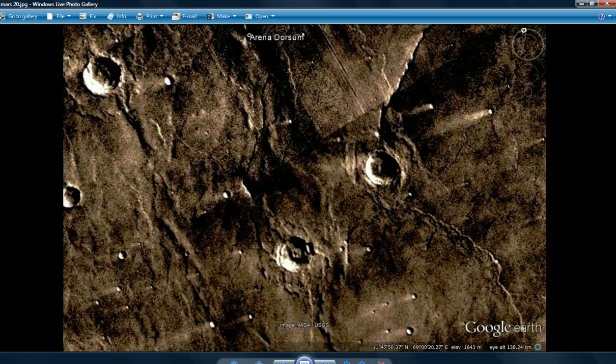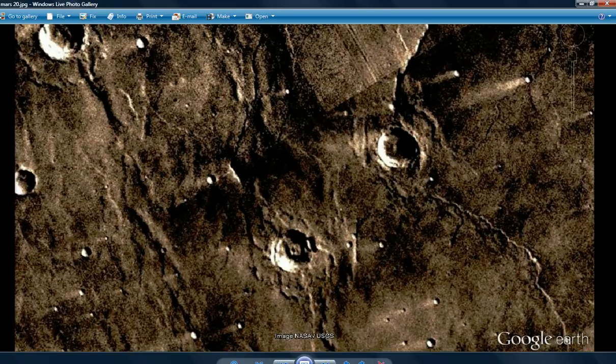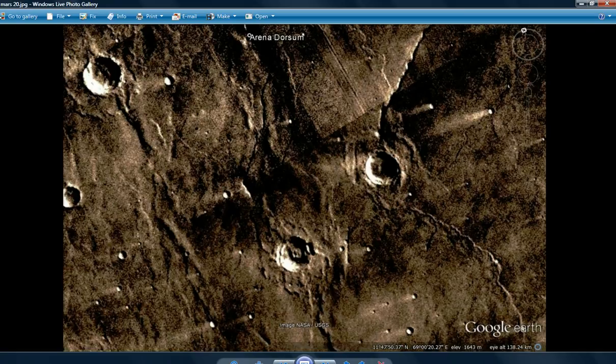Hi folks, this is Artifacts of Mars, and this is a follow-up on what I said were spotlights. I'm having some second thoughts about what we're seeing here. However, I do have some new information which you may find interesting.